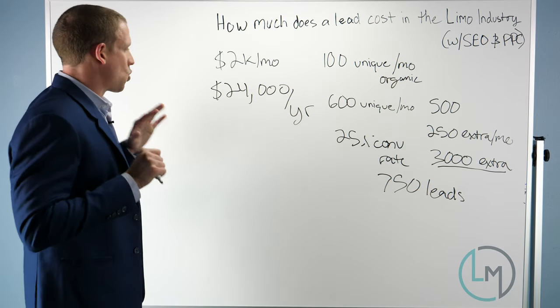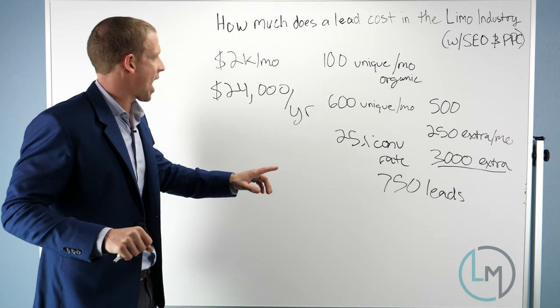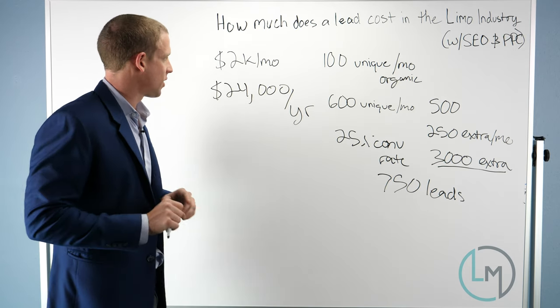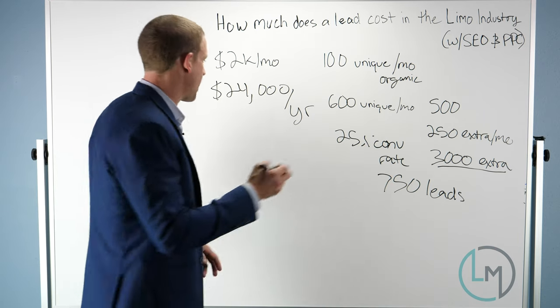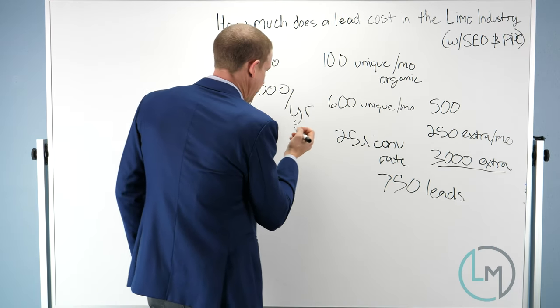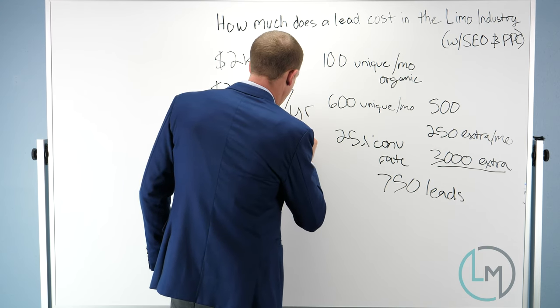Let's do some quick math: $24,000 divided by 750 leads comes out to a little over $30 a lead — about $32 per lead. That's a lot, but keep in mind this is year one.